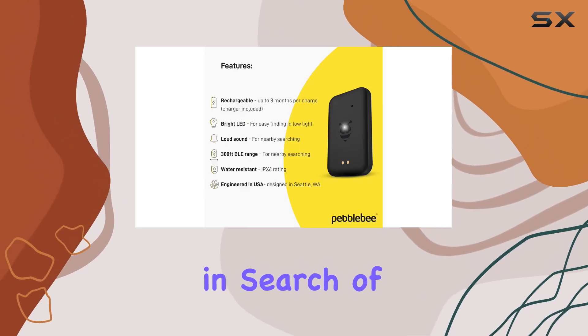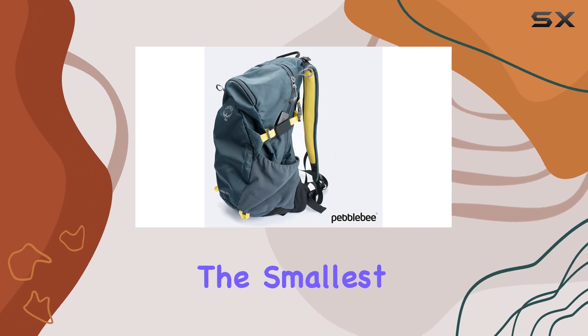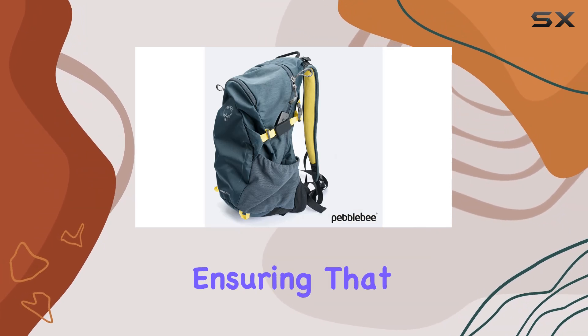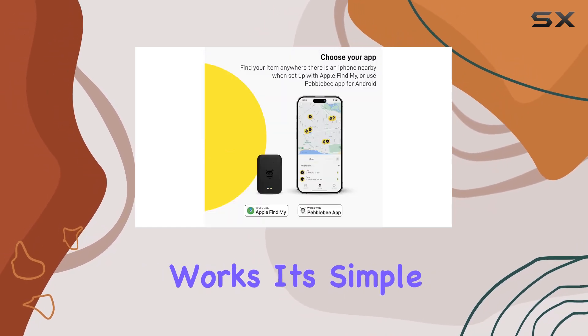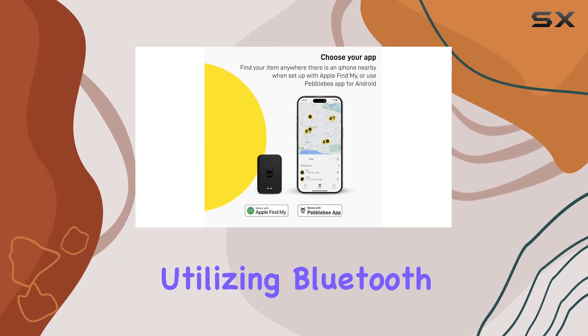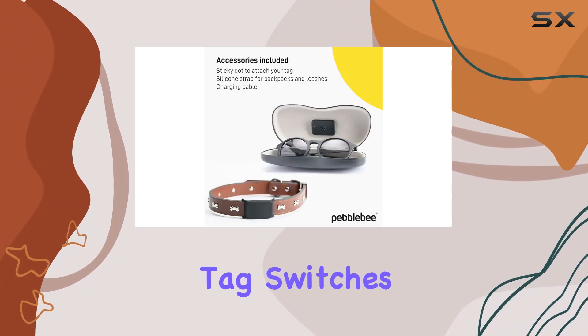But that's not all — the Pebble B Tag comes equipped with a bright LED, perfect for those moments when you're rummaging through dark spaces in search of your belongings. And despite its powerful features, it's the smallest and lightest item tracker on the market, ensuring that it won't weigh you down or take up unnecessary space.